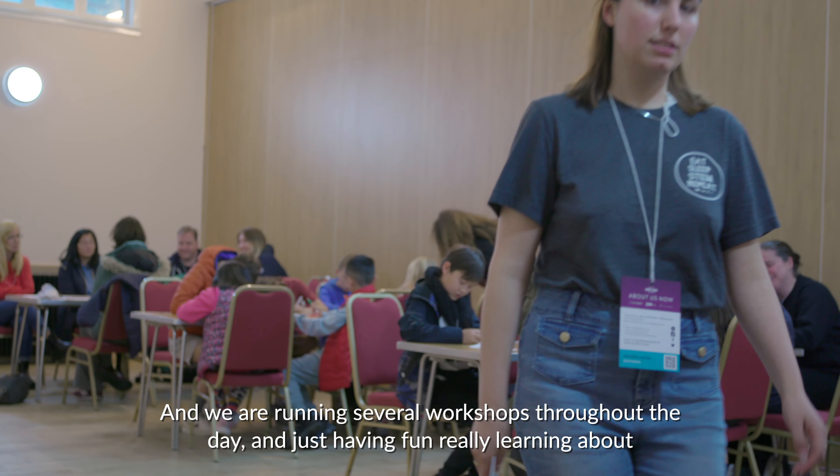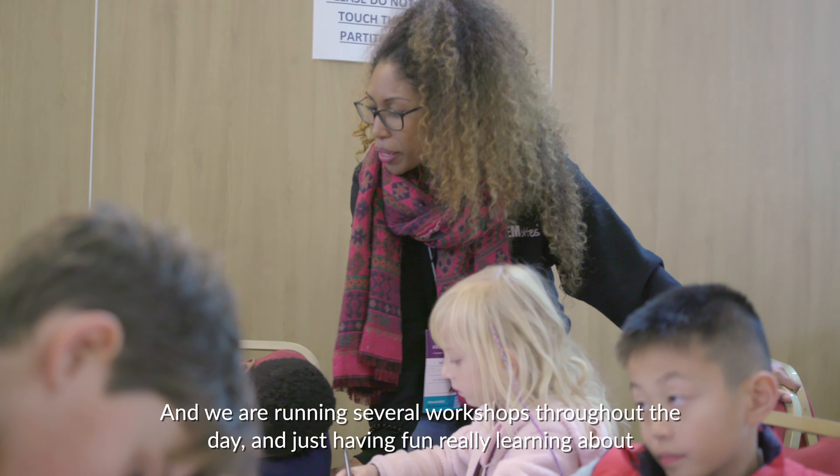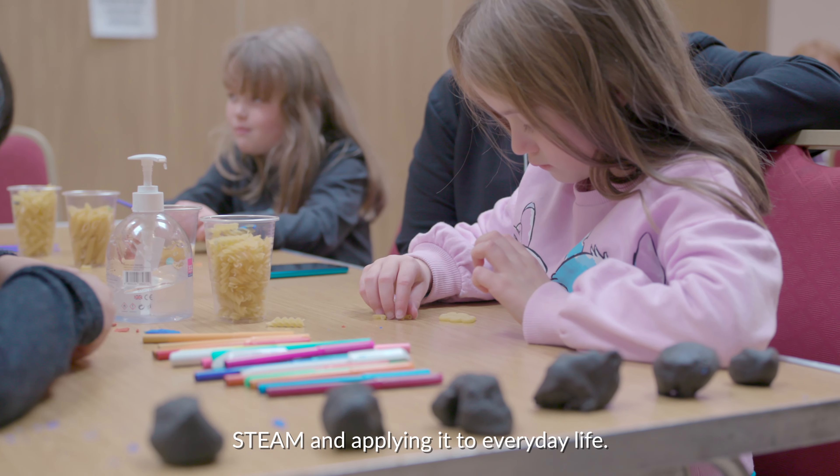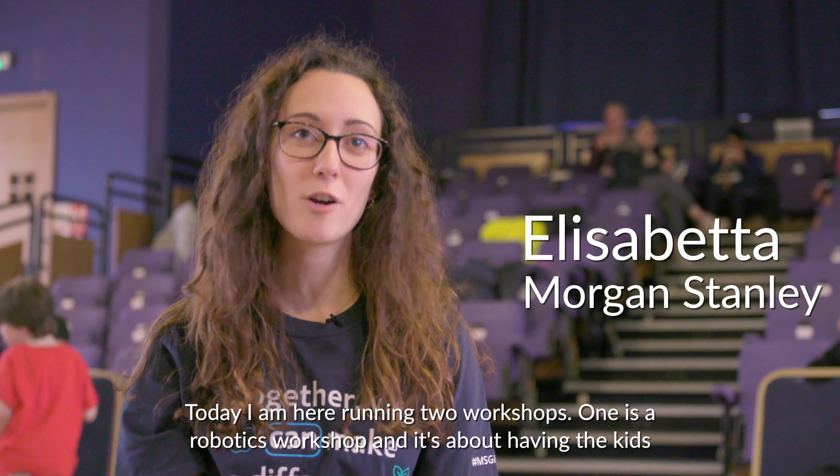We are running several workshops throughout the day, just having fun and learning about STEM and applying it to everyday life. Today I am here running two workshops.